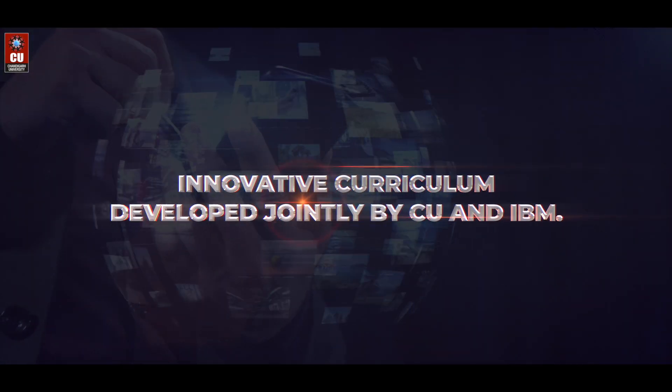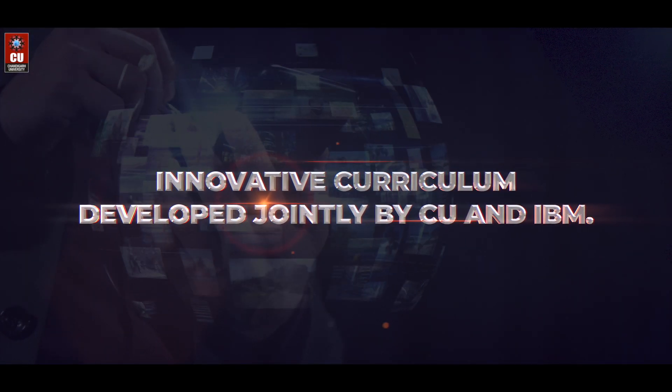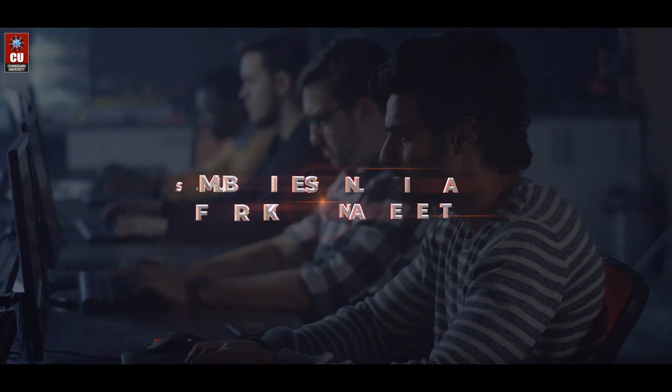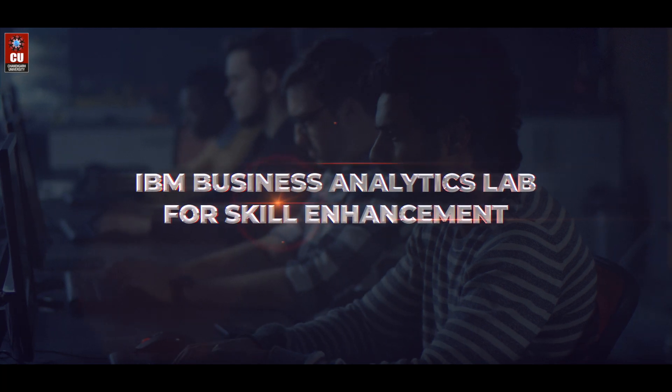Innovative curriculum developed jointly by CU and IBM. Learn from IBM-designated subject matter experts. IBM Business Analytics Lab for skill enhancement.